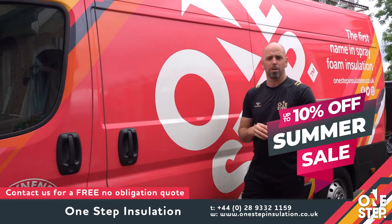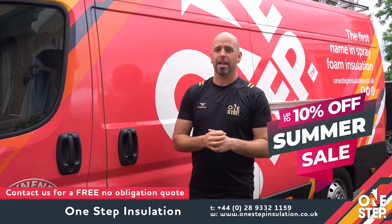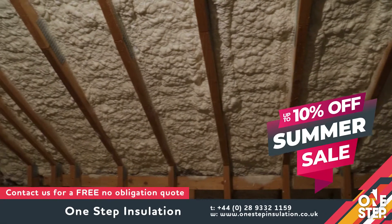If you have an existing home or a new build project that you'd like our team to have a look at, get in contact with Gary and the team and they'll be more than happy to help you.